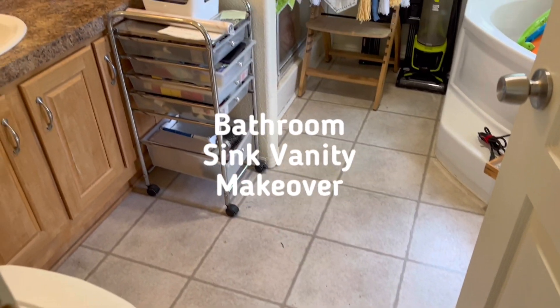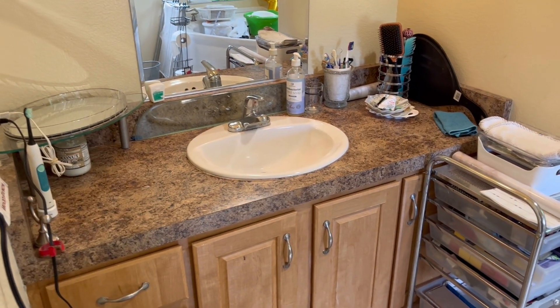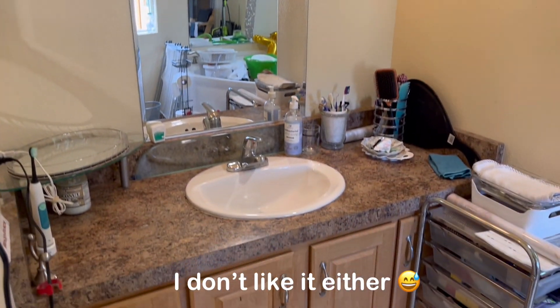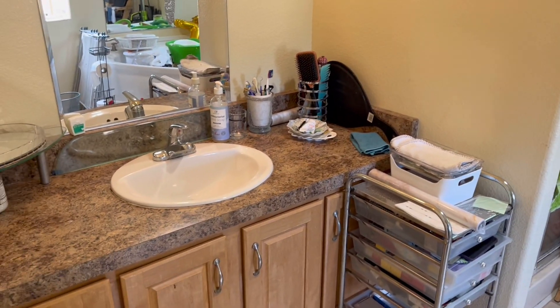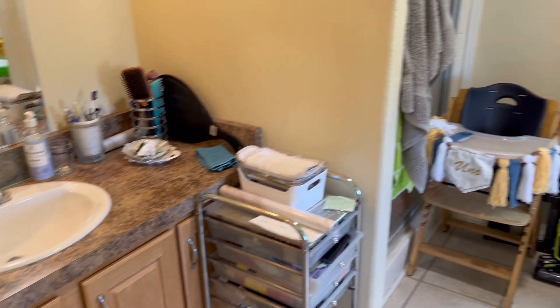Let me go show you over there. This bathroom is a whole other story, guys. We have a very old sink, which is functional and it's good, but my mom doesn't like it. This is the master bathroom as well. As you can tell, the flow is kind of off. There's only one sink instead of two vanities for the master bathroom.